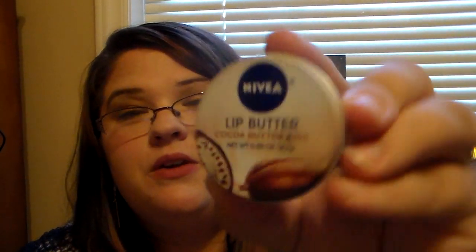I have the Nivea Lip Butters. This one's in Cocoa Butter Kiss. I'm having a hard time getting this one open - sometimes the lids will pop open for me and sometimes they won't. It's just a Cocoa Butter Kiss Butter, and it's really nice. I really do enjoy it but it's really hard to open, so I'm not going to struggle with it too much.